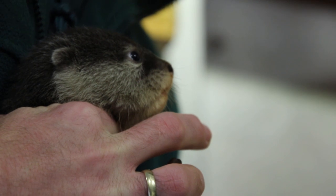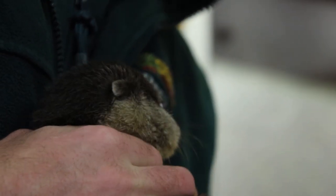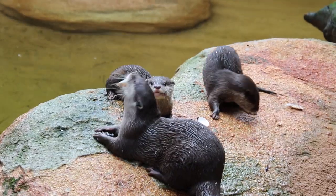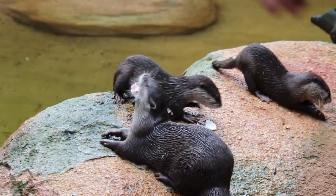This week on Zooborns Australia, a vulnerable otter species welcomes four new pups who love showing off in the water for all the zoo guests.